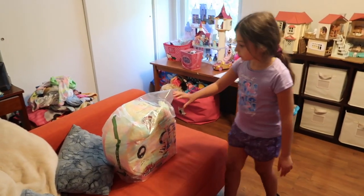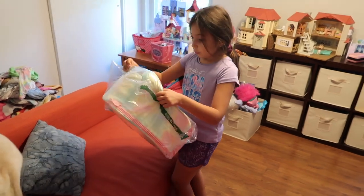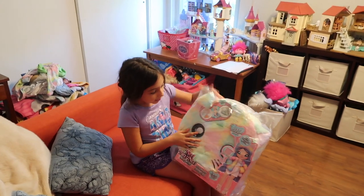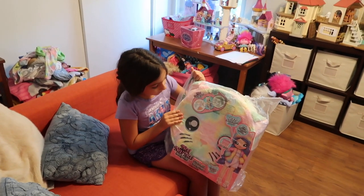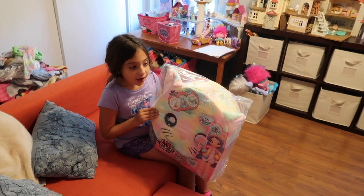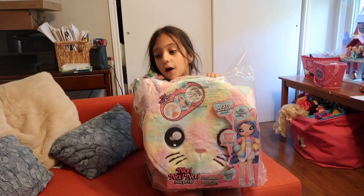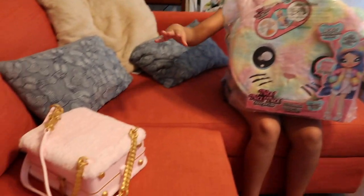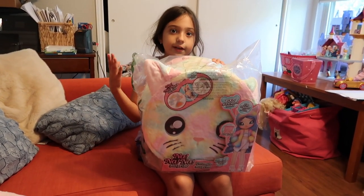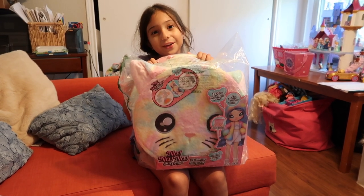Whoa, a big Nana surprise! How did this get here, guys? Hi guys, welcome back to my YouTube channel. Today we are going to be opening the big Nana surprise. It has a big doll, a little bigger than the little ones I have, and there's a lot of clothes in it. This video is brought to you by Amazon, thank you so much Amazon.